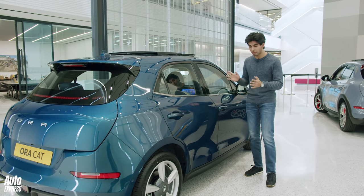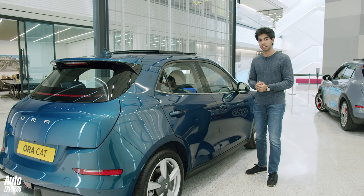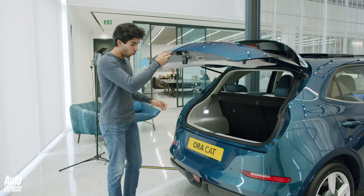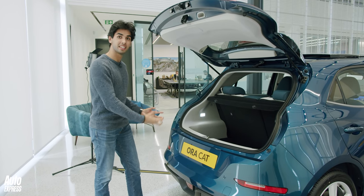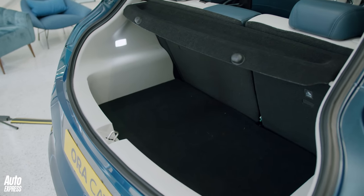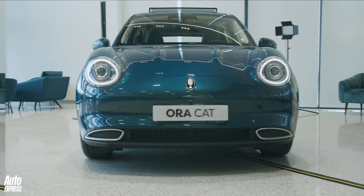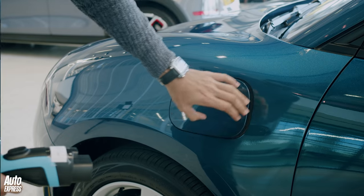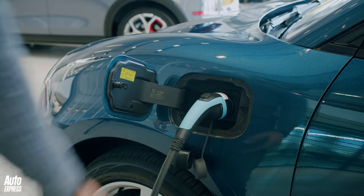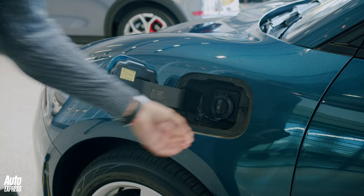Whichever option you go for, the batteries are mounted under the floor because this car rides on a bespoke EV architecture. The boot capacity is only 228 litres — a huge 157 litres smaller than the ID.3. But the Aura Cat does offer 80kW DC charging, with a 10-to-80% top-up taking around 40 minutes. 11kW three-phase AC charging is also standard, and Aura offers an eight-year battery warranty.